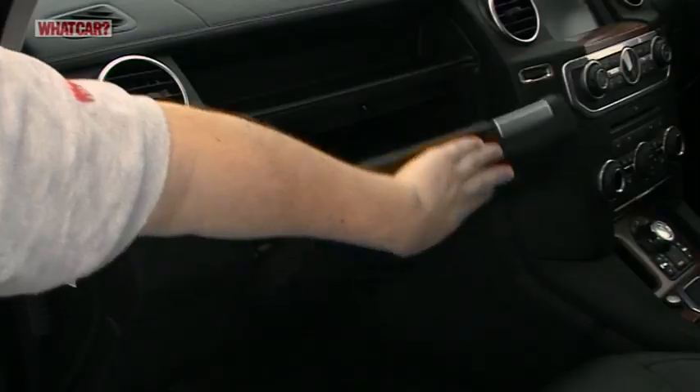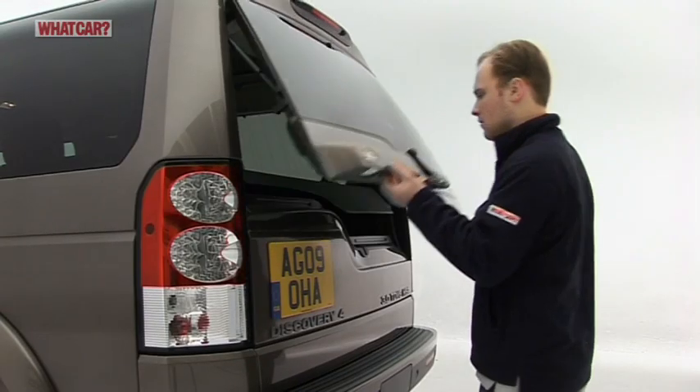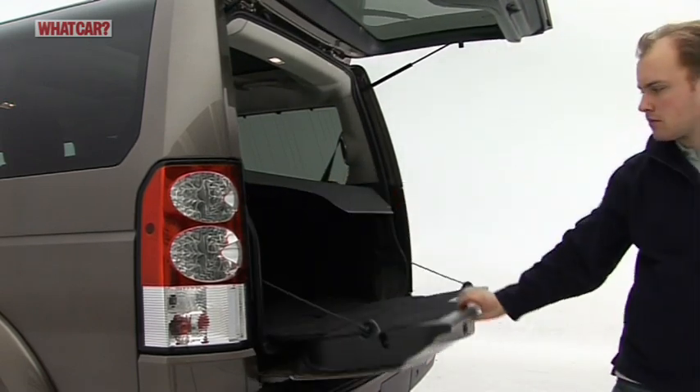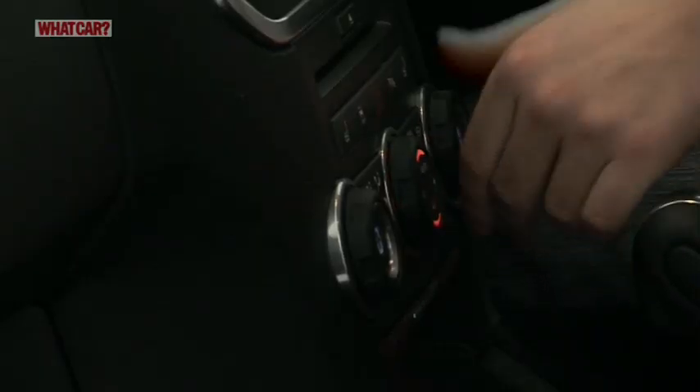You can get seven adults inside a Discovery with comparative ease, and there are plenty of storage areas. However, there's not much boot space when all the seats are in use. Still, if you need more room, the second and third rows fold down flat.